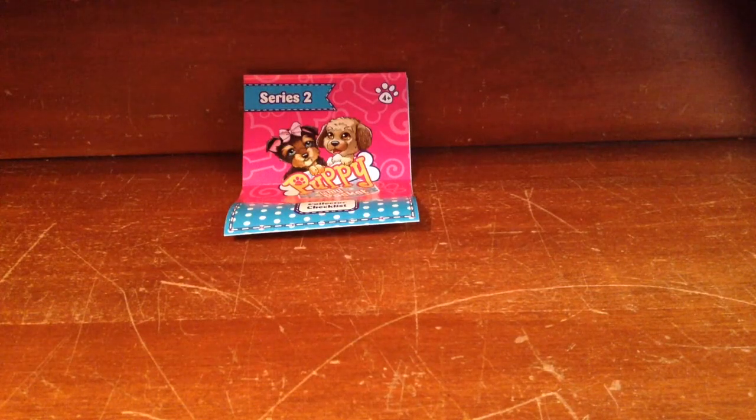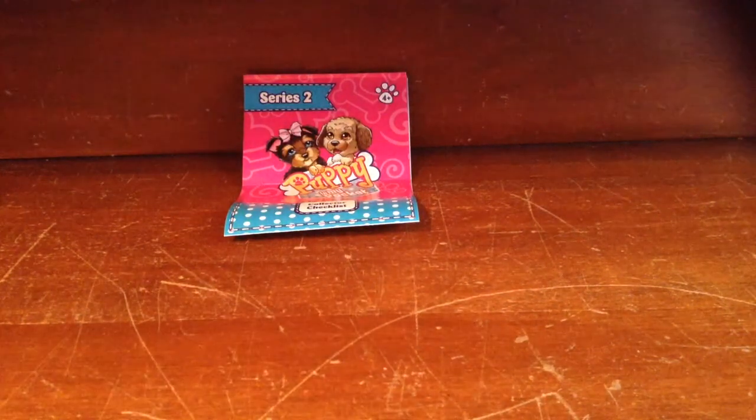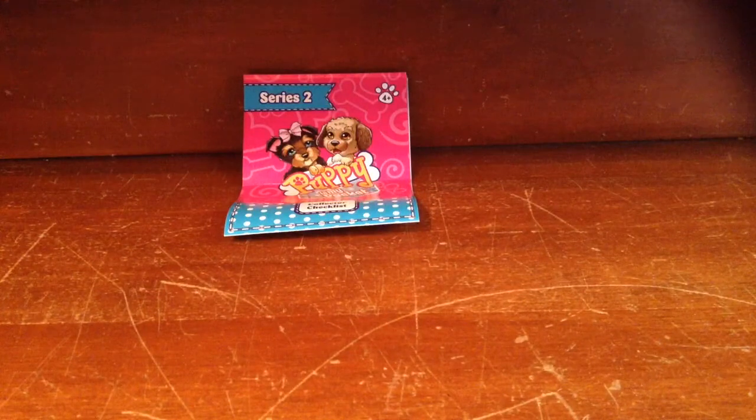Hey everybody, it's GamerLane again! So this is my second attempt to do this video. I got some Puppy in My Pocket Blondie Bag Series 2 for Christmas. Look at my stocking — I got a bunch of them. I was like drowning in Puppy in My Pockets.